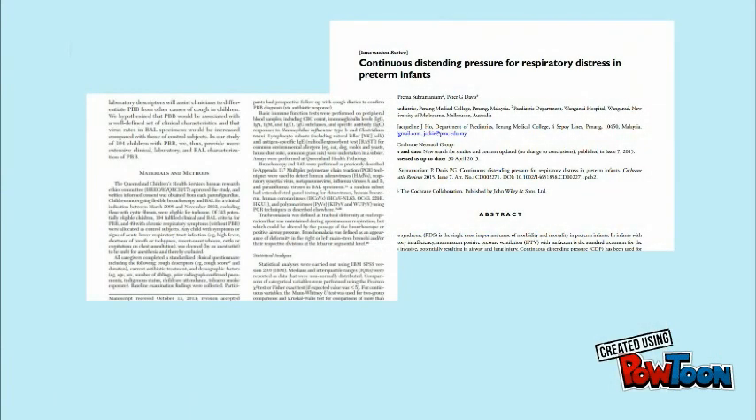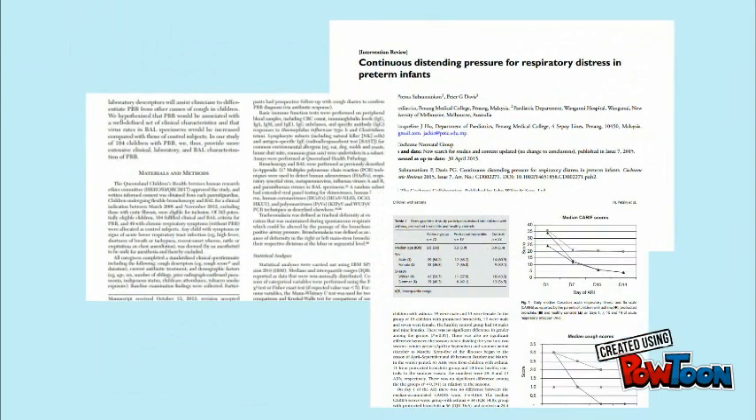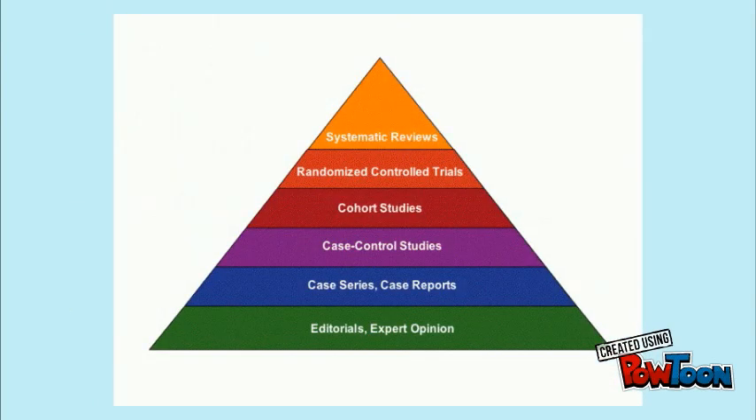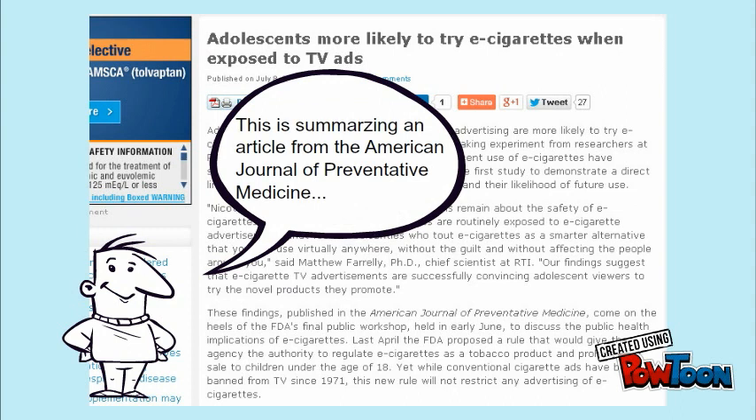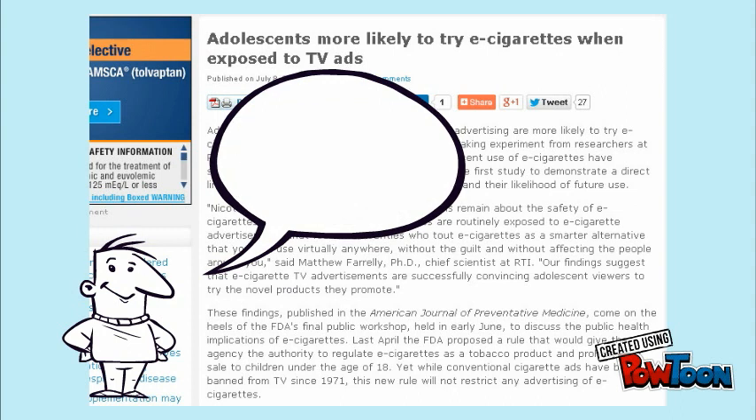Of course, not every piece of information will fit neatly into this pyramid shape. Sometimes articles might appear to be professional, but aren't presenting any research at all, or perhaps they're summarizing someone else's research. When possible, it's always best to find the original research study, rather than relying on someone else to summarize.